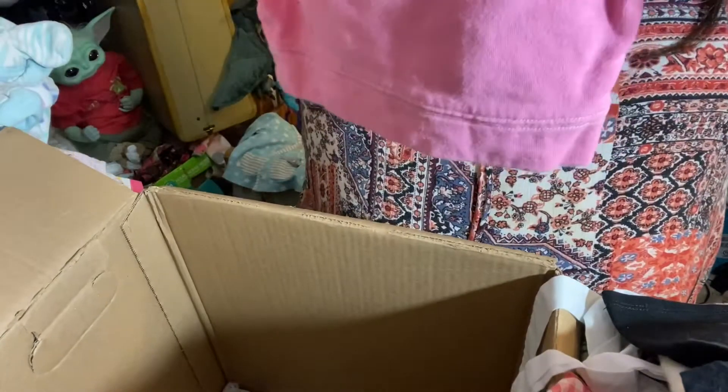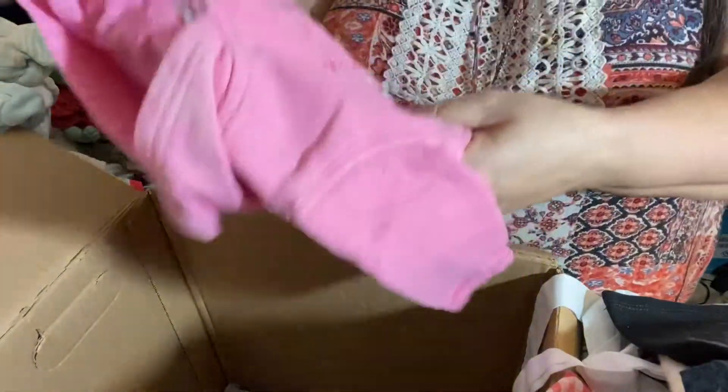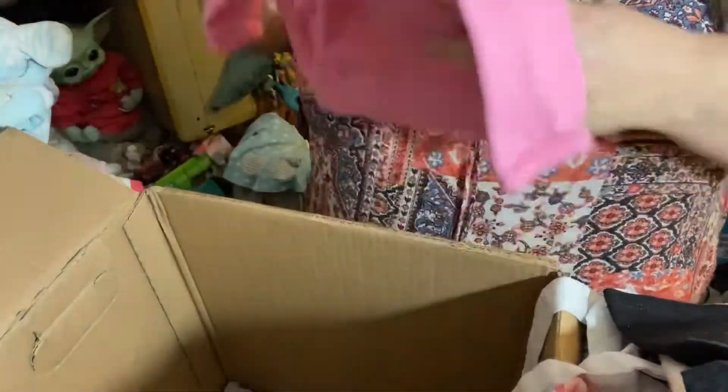An Easter coat with a little bunny on the bottom here — a little Easter bunny. Aw, that's so cute!